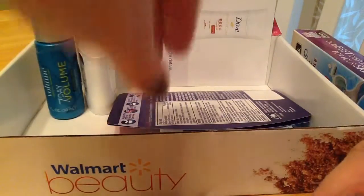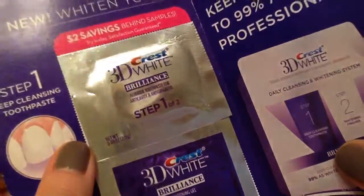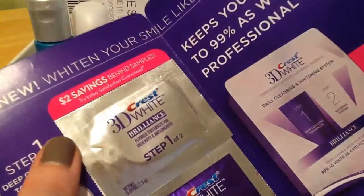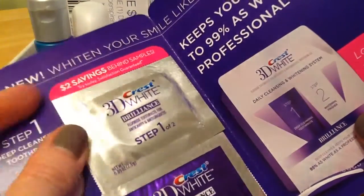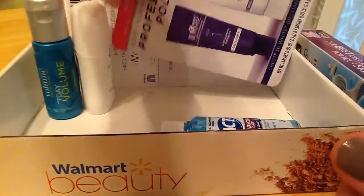I try to go in the order I receive things, unless they're just little singles. This is for Crest 3D Whitening — it's a two-step process. I'm really interested in trying different whitening products, so I want to give this a go. And there's a two-dollar-off coupon that I didn't notice the other day, so that's a good thing.